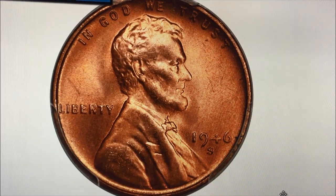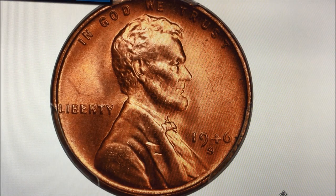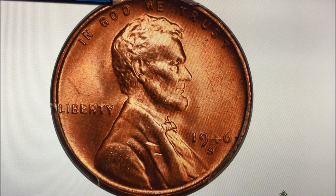Hey there YouTubers, JB Coins here with another really cool video. This is a 1946S. It's a good looking coin — it should be. It graded at MS67 Plus by PCGS.